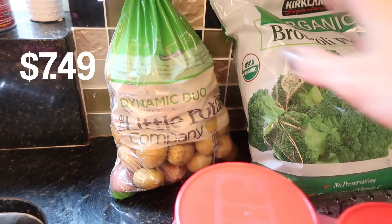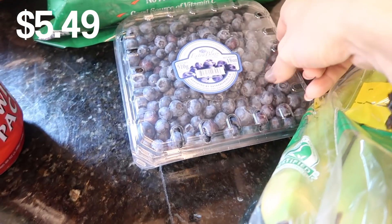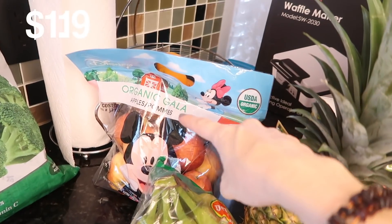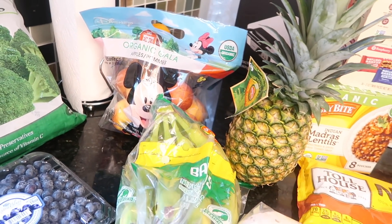I also got some baby potatoes — love those for dinner. Also love broccoli; I almost bought two bags and I'm regretting the fact that I didn't. I got some blueberries, around five bucks — an okay price. Bananas. Apples. They didn't have green apples at Costco so I'm gonna have to go to Publix just for some smaller items.